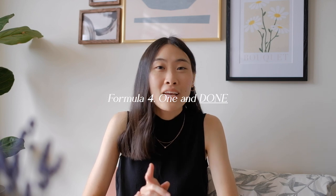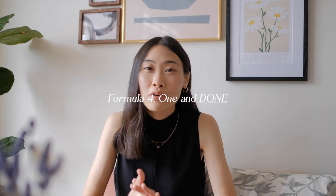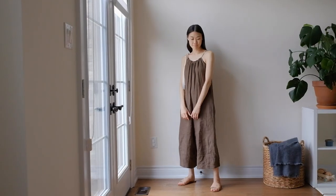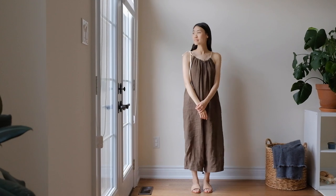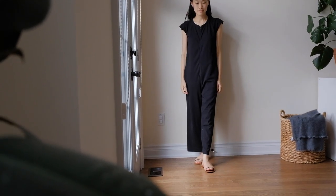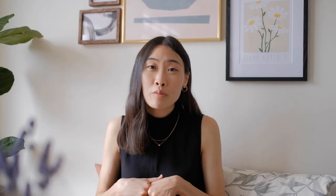Finally, I want to talk about one-and-done outfits — what I mean by those are jumpsuits and dresses. Jumpsuits and dresses are my go-to, especially in the summertime, because they're just so easy to throw on, they're breathable and comfortable to wear throughout the day. They're really a mindless option for getting ready in the morning, especially if you're super busy or not sure what to wear.